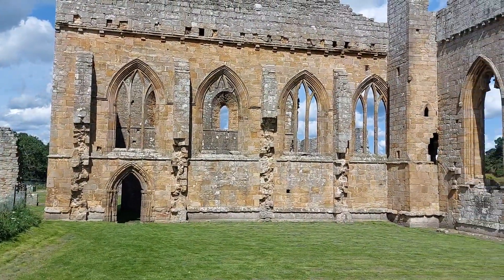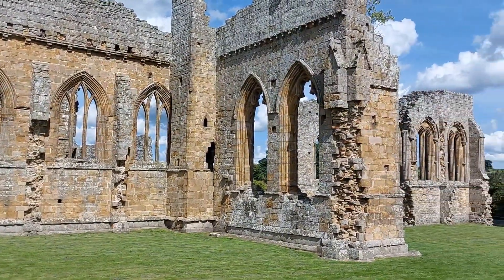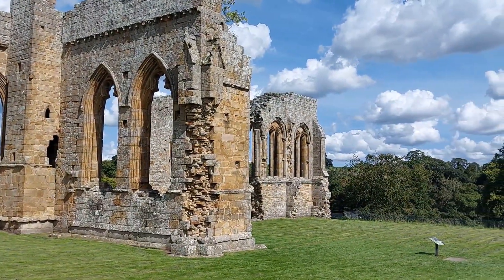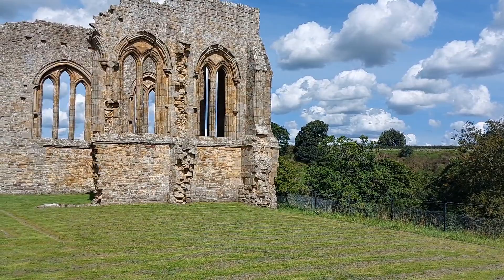It is an English Heritage site and it's a free site. Seems to be quite a bit here really. We're going to have a wander around and see what there is from all sides. You can hear the river — I think the river is over there somewhere. We'll go and have a look in a minute.